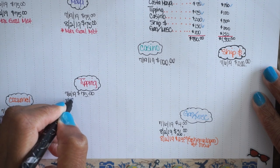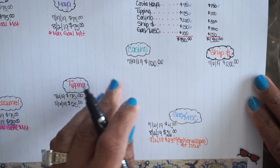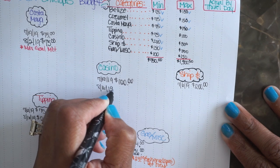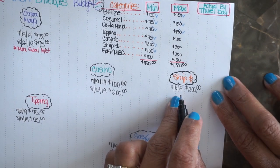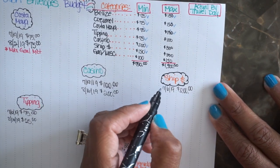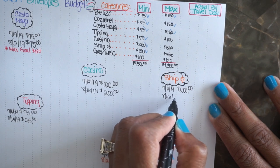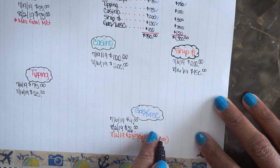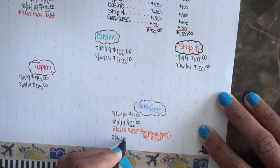Under tipping we needed $25 more. The casino needed $200 more. For the ship, we had an extra $50 so we went ahead and put that there just in case we want extra pictures — that brought it to $150.